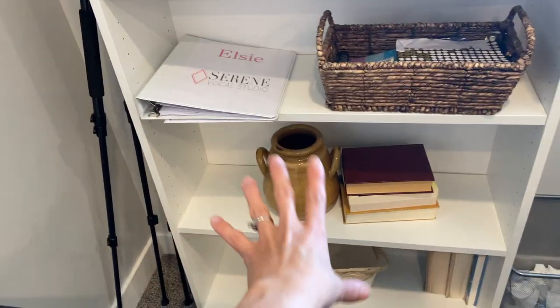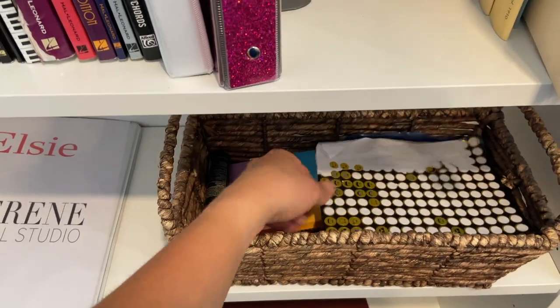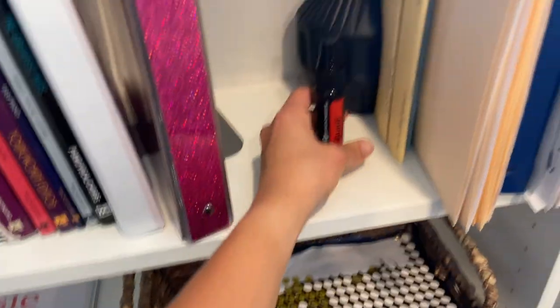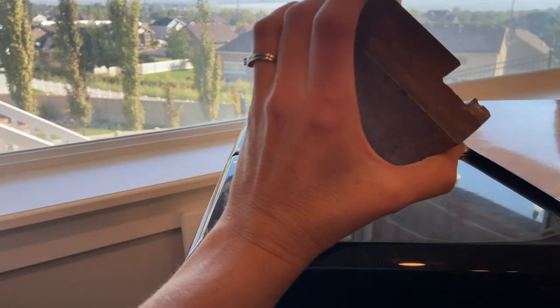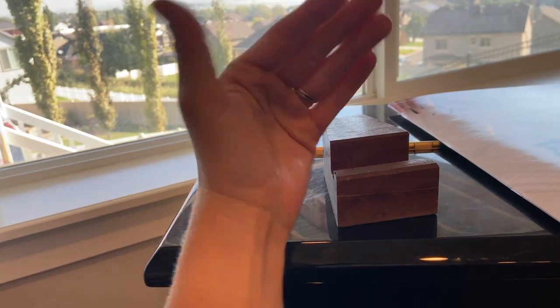Student folder, random decor, stuff like stickers for students, notebooks, hand sanitizer. This is a holder for my phone — I can set it on it lengthwise or tall-wise.